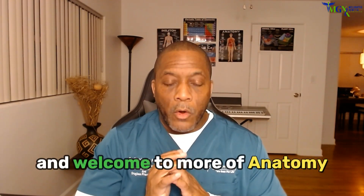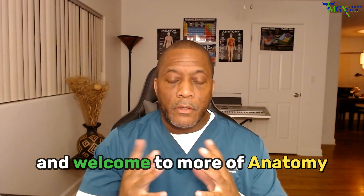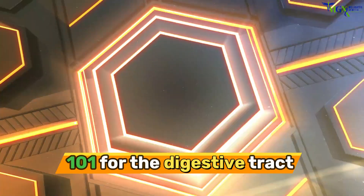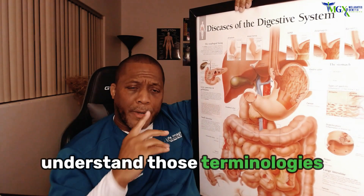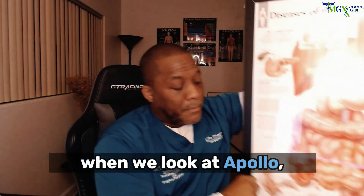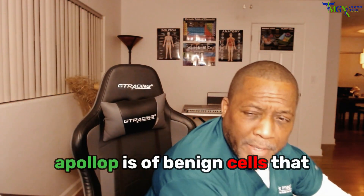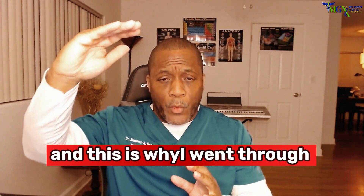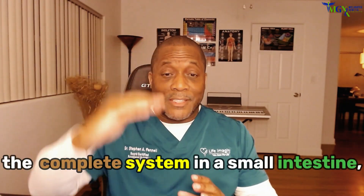Good afternoon, this is Stephen and welcome to more of Anatomy 101 for the digestive tract. Let's understand these terminologies. A polyp is benign cells that have built up in the colon. When we look at the large intestine — and this is why I went through the complete system.